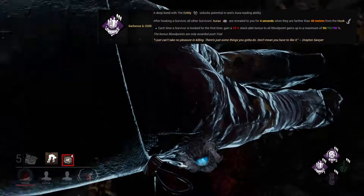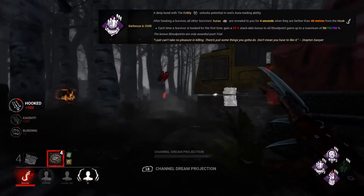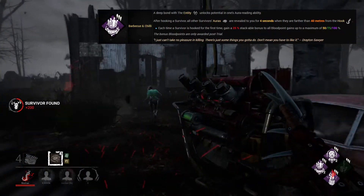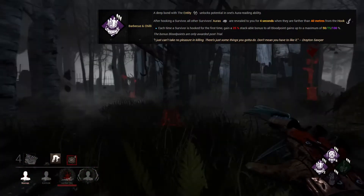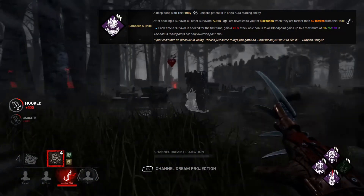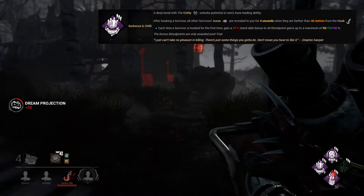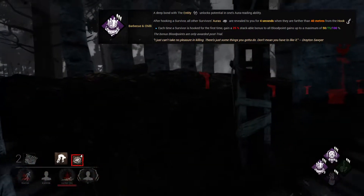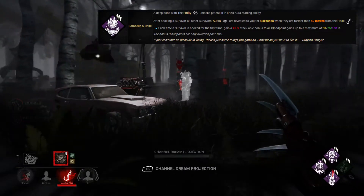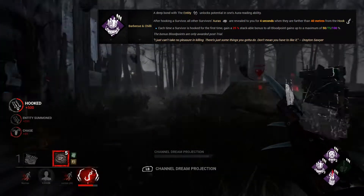Finally we reach number 1 in the top 10 perks to have as killer. If you've played Dead by Daylight before, you won't be surprised to hear that BBQ and Chili makes the list. BBQ is a Cannibal — or Bubba — perk unlockable from level 36 onwards. After you hook a survivor, all survivor auras are revealed to you for 4 seconds when they are more than 40 metres away from the hook. On top of that, each time you hook a survivor for the first time you gain a 25% stackable bonus to all blood points across all categories, up to a maximum of 50, 75 or 100%. At maximum capability, you can double your blood points by 100% just by hooking survivors for the first time.